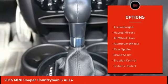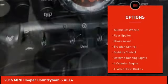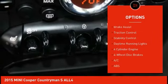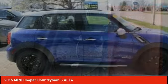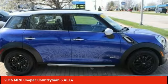Tire pressure monitor, turbocharged, heated mirrors, all-wheel drive, aluminum wheels, rear spoiler, brake assist, traction control, stability control, daytime running lights.